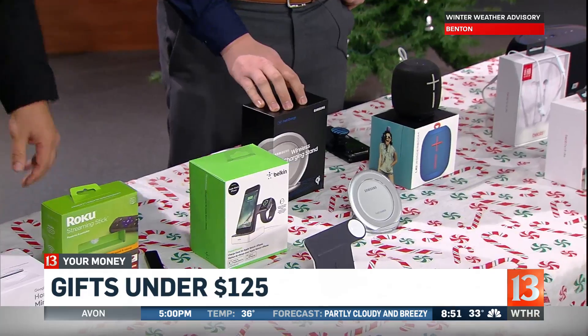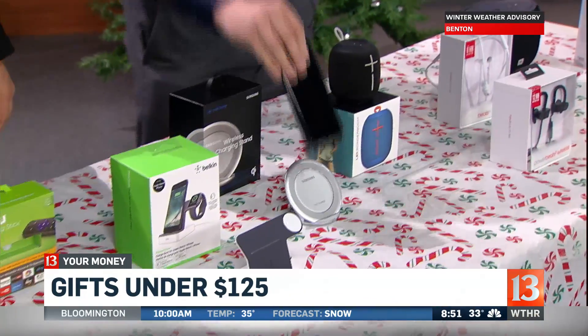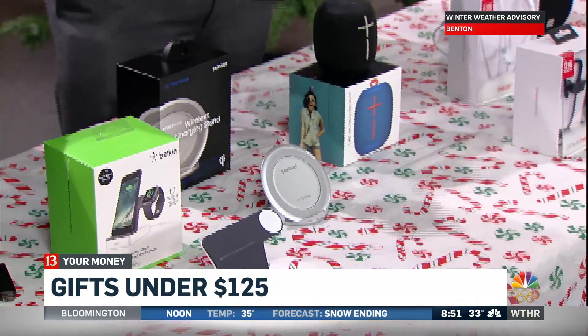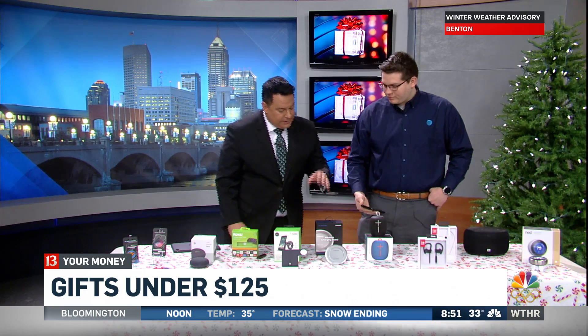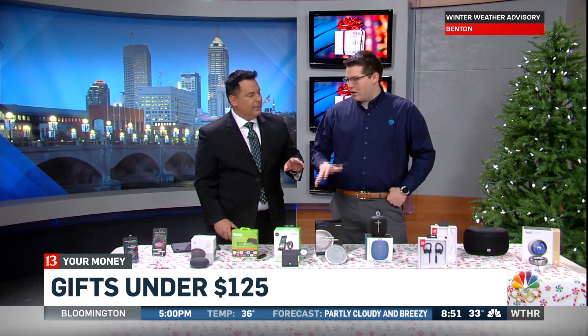With all the new devices, wireless charging is a big must. This is a nice charger because once you put the phone on it, it levitates the phone up. It works with iPhones, Samsung, and Android devices that have wireless charging built in. All of the newer phones nowadays do include wireless charging.